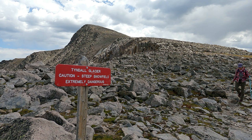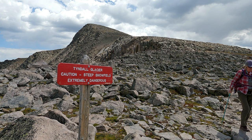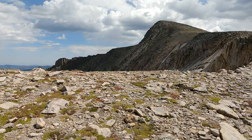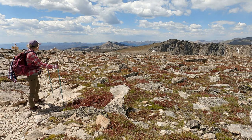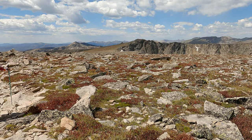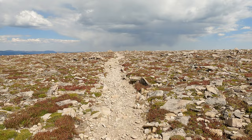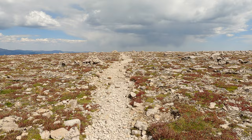We've made it back down to the Tyndall Glacier warning sign — that is a steep snow field and extremely dangerous. We made it back up to the summit of Flat Top Mountain, and we're avoiding the rain. This is the last little bit of uphill. After this, it is 100% downhill.